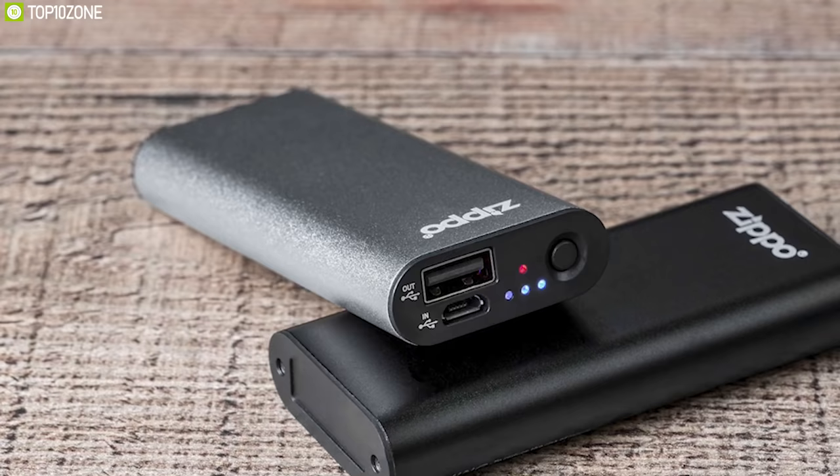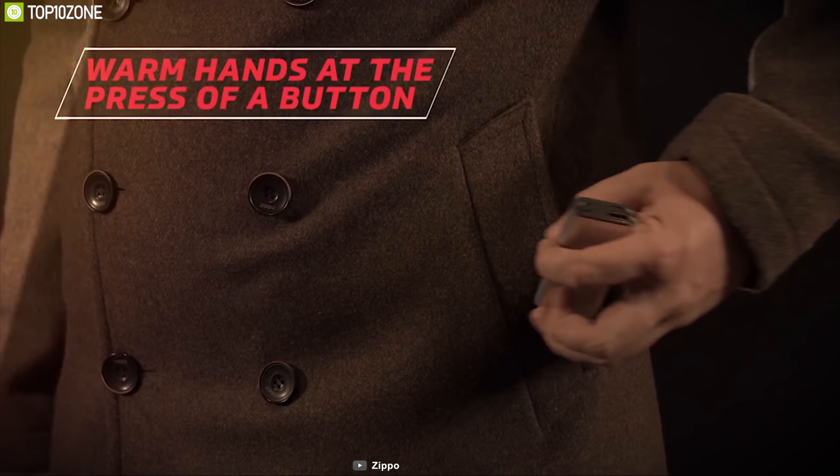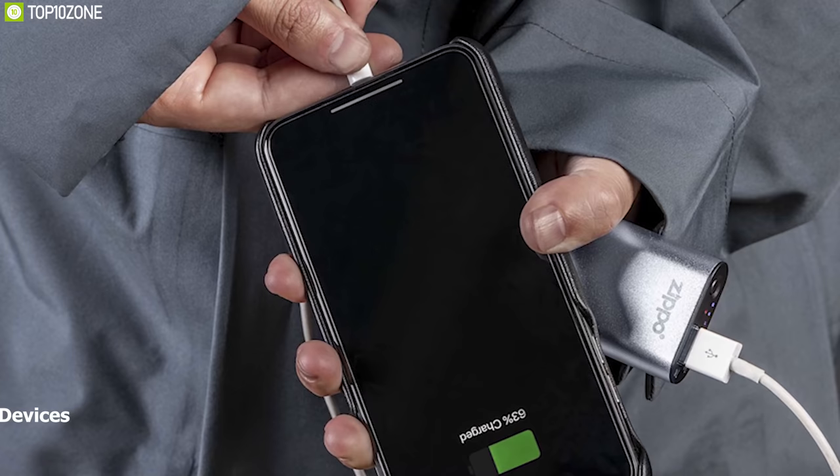Zippo's Heat Bank provides dual-sided heat for consistent warmth. You can adjust the heat to your environment with its high and low temperature settings. In order to navigate through each mode, you just have to press the power button once. It comes with a 2600mAh battery that can be used to charge your low-powered USB devices when you are deep into the wilderness.